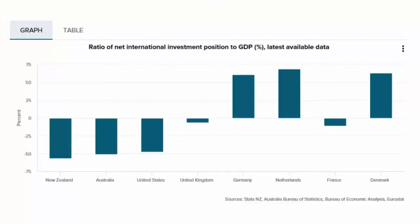For comparison, the United States has a net liability position of $9.7 trillion US dollars. Australia's is $1 trillion Australian dollars, while New Zealand's is only $164 billion. But as a percentage of GDP, the US's position is 47%, Australia's is 51%, while New Zealand's is 56%. However, this is significantly lower than the record high of 84% during the global financial crisis.